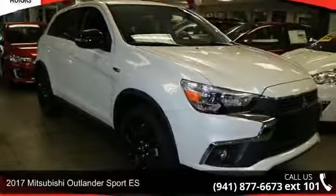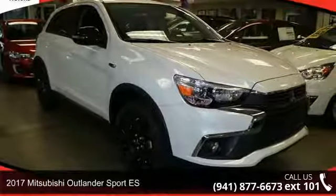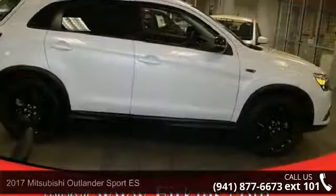Presenting the 2017 Mitsubishi Outlander Sport SE. This may be the set of wheels you've been looking for.